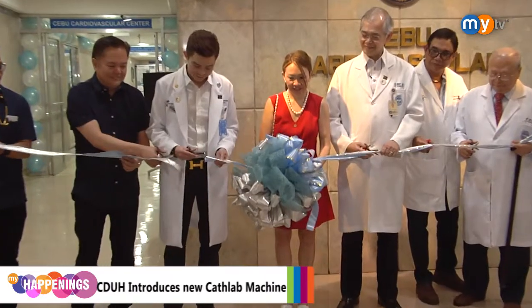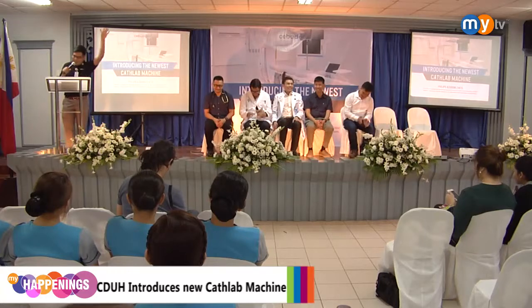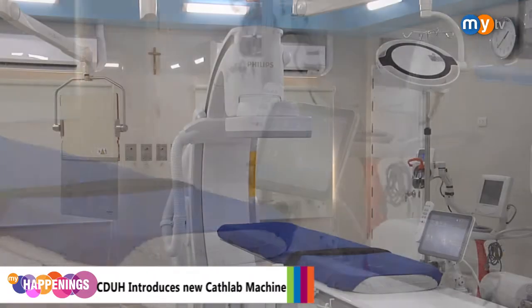After the recent opening of their aesthetic center, Cebu Doctors University Hospital continues their developments with the introduction of their new cardiac catheterization machine.